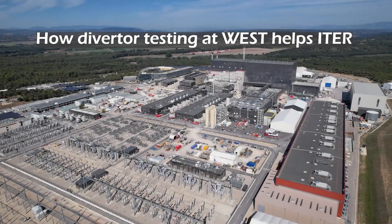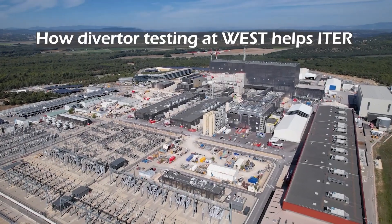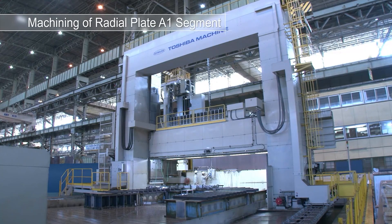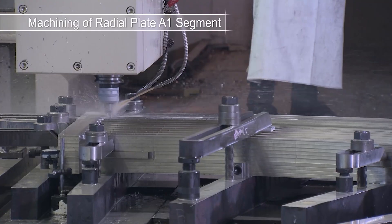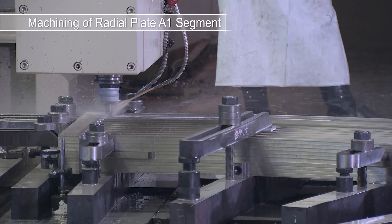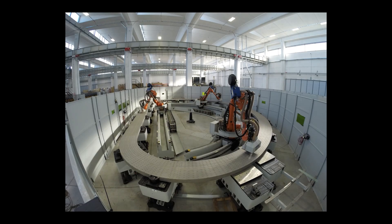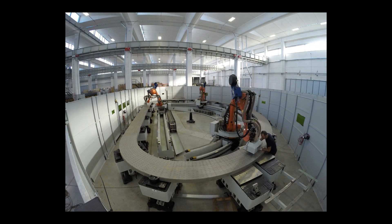While the whole world is keeping an eye on the assembly of the ITER tokamak, hundreds of engineers and scientists are working in the ITER member states to prepare for machine operations. The activity is intense, and international collaboration with institutes and research centers has been ongoing for years.